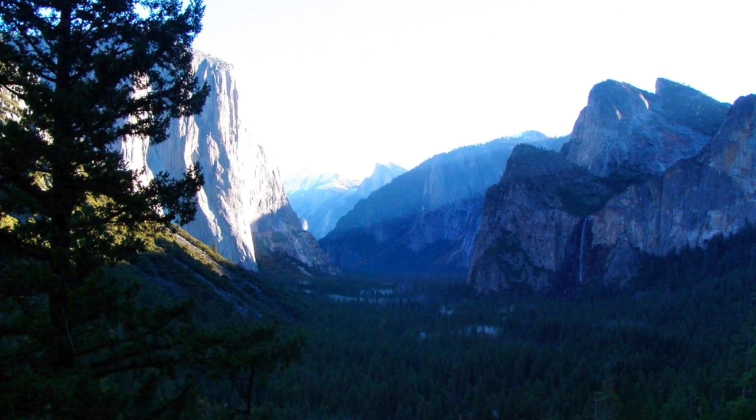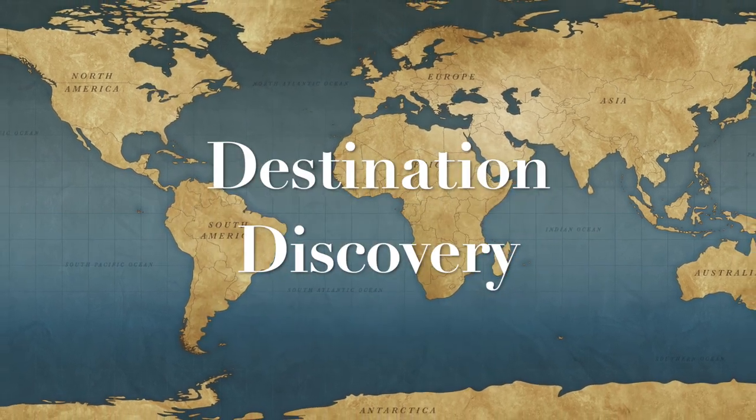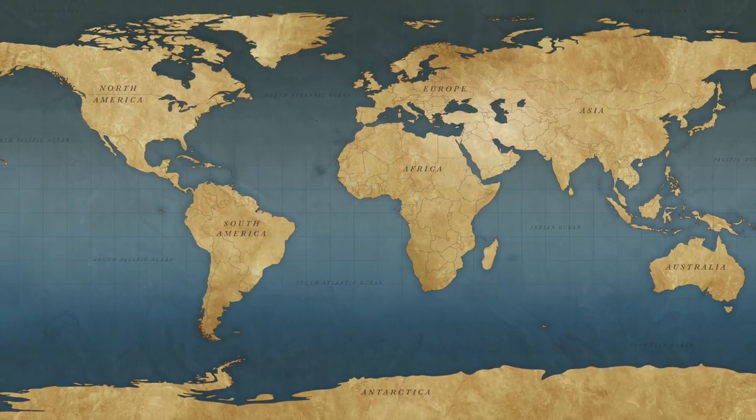Hello everyone! Hope you're doing well. Today we are exploring one of my favorite places on Earth, Yosemite Valley.